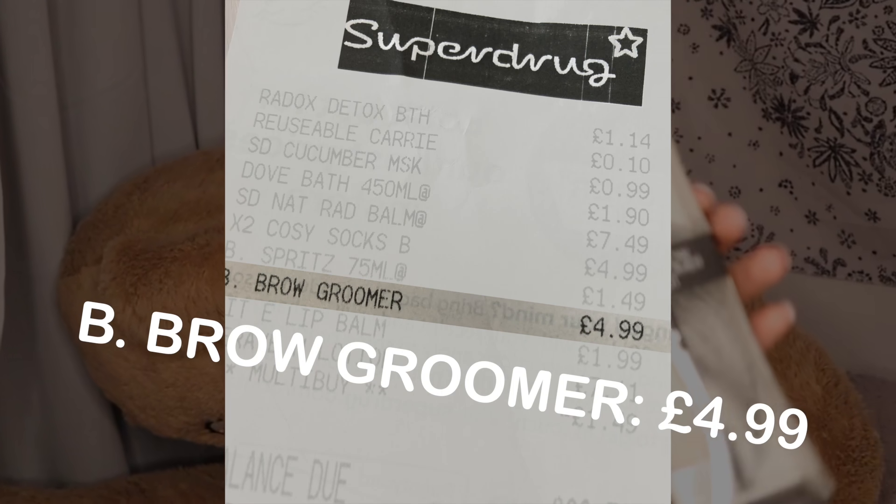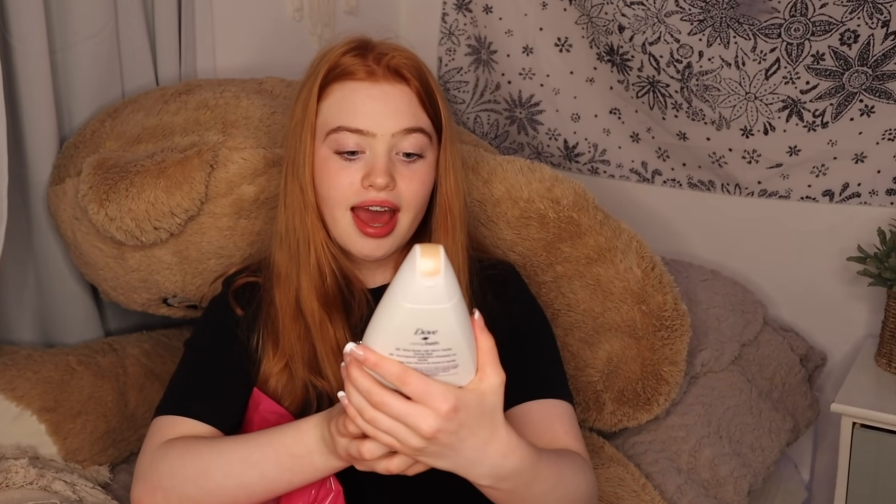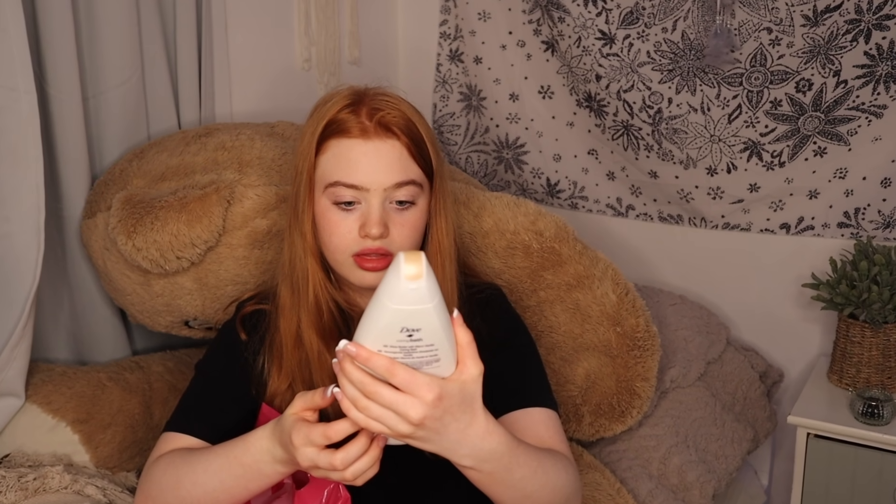I've got an eyebrow spoolie because I lost mine — I'll probably find it in like a week. This is a caring bath shea butter... actually, I think it's like a bath soak and it's warm vanilla flavoured.